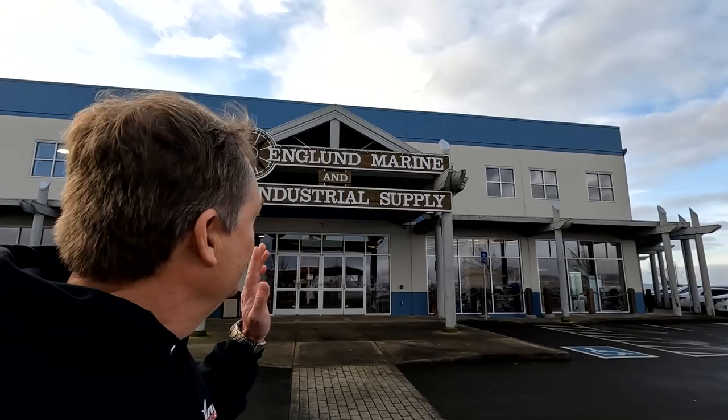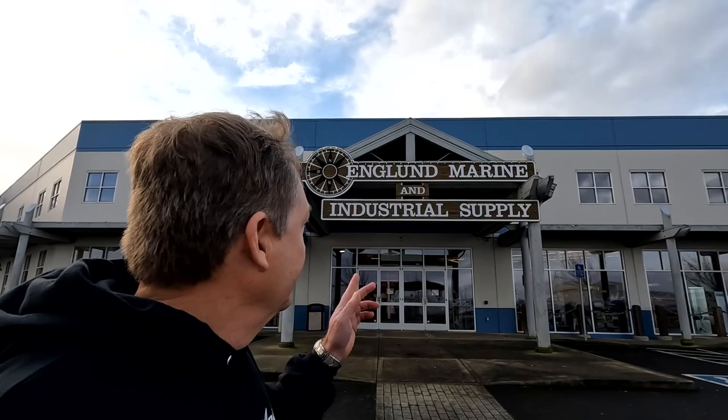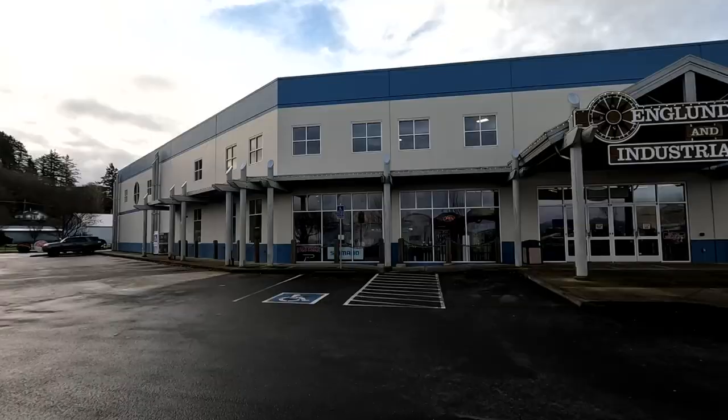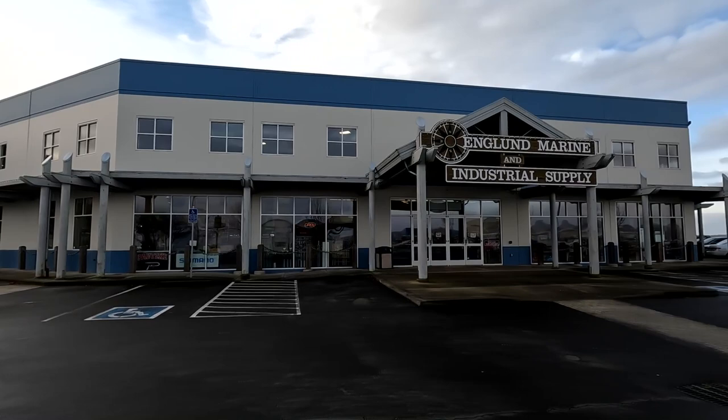Hey everybody, I'm down in Astoria, Oregon in front of one of the coolest shops you can ever go to if you're into fishing and boating. England Marine here in Astoria will just blow you away. We're gonna go in — Mark's in there, he's going to take us on a tour of the retail store and also the big warehouse on the side, which is really impressive.